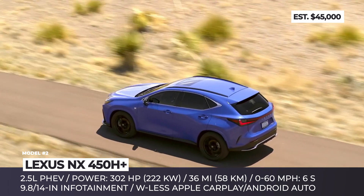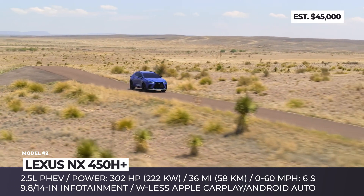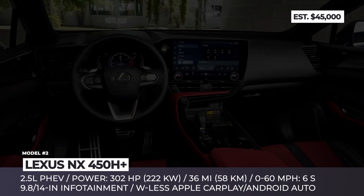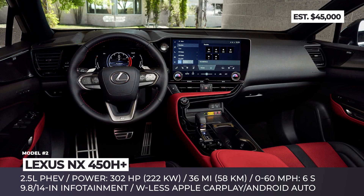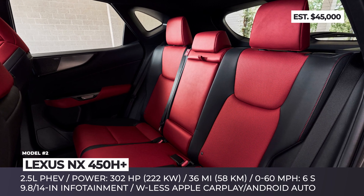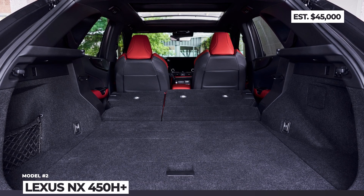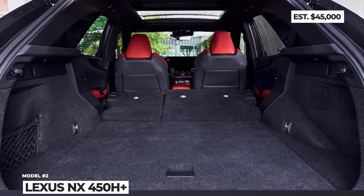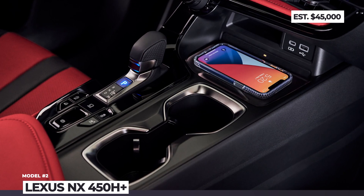Lexus also claims that the NX battery is more efficient than rivals, promising up to 36 miles of purely electric trip. Another huge upgrade is the new infotainment system, which not only becomes driver-friendly but also runs almost four times faster. As standard, every plug-in NX will come with a 9.8-inch touchscreen that can be upgraded to the optional 14-inch display, unlocking extra virtual assistant capabilities.